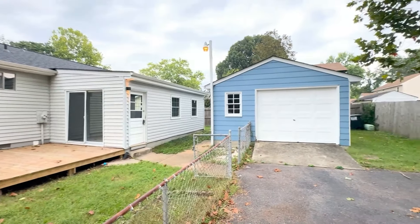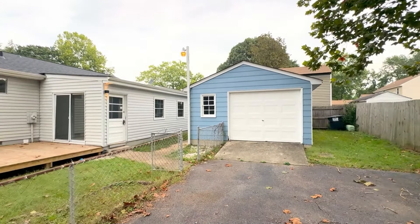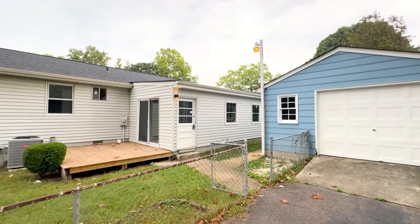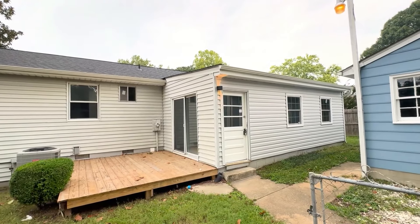On the garage side, we added a brand new roof. We kept the garage door the same. The sliding glass door — we replaced the glass because it had a broken seal.